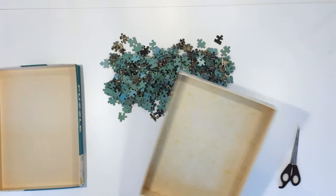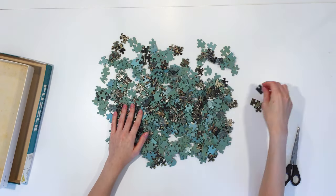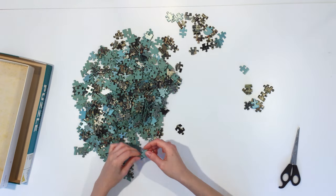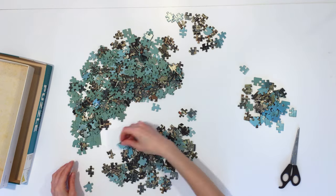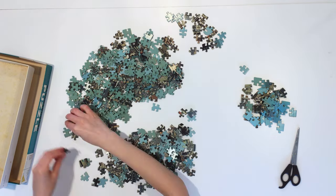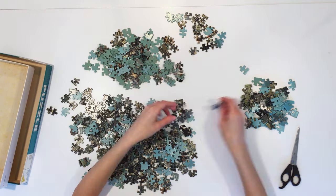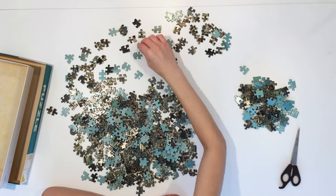I started the puzzle by sorting the edge pieces first. There were some pieces with an almost straight edge that really confused me — they were actually inner pieces that were non-interlocking. After about eight minutes of sorting and getting to know the puzzle, I realized how difficult this was going to be.